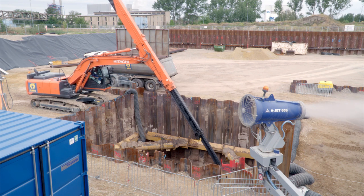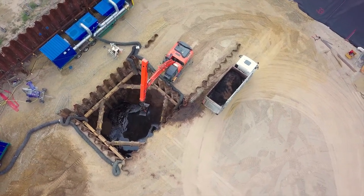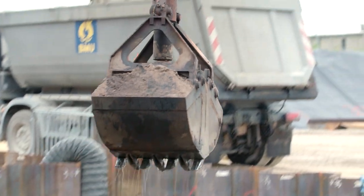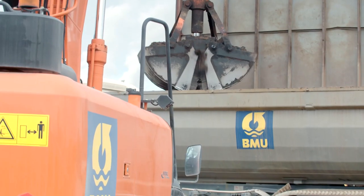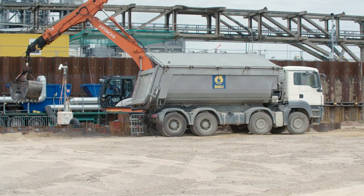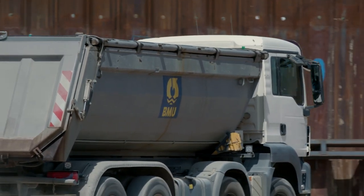Mit einem Spezialbagger wird bis in die Endtiefe von 14,5 Meter ab Geländeoberkante – also von der Arbeitsebene ca. 10 Meter – ausgehoben. Der Teleskoparmbagger hat eine Grabtiefe von bis zu 20 Metern. Der ausgehobene kontaminierte Boden wird mit verschließbaren LKWs abtransportiert und zur Reinigung in die nahegelegene, extra dafür errichtete Anlage verbracht.